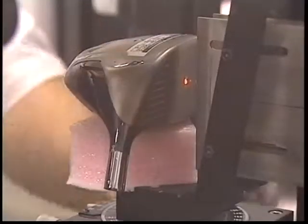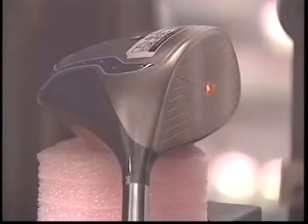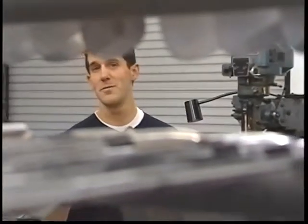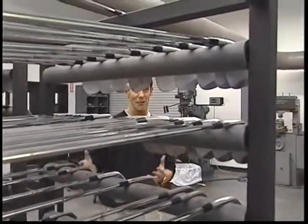Inside this 28,000 square foot facility, the process starts with brainstorming sessions that give way to the production of a playable golf club. An idea that we generate today, we'll introduce in late '06 or maybe '07. There are hundreds of clubs in this room, and some of your favorite PGA Tour players may actually come in here, look at some of the clubs, and decide they want to play with them too.